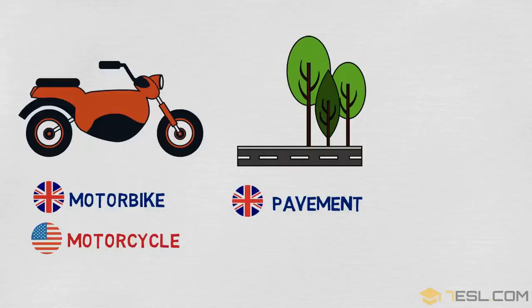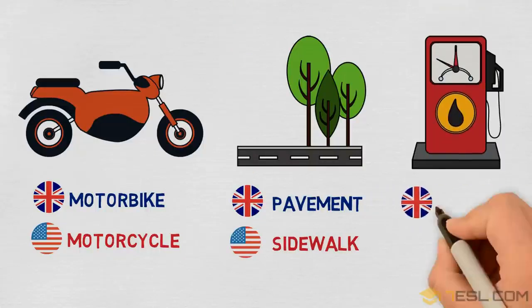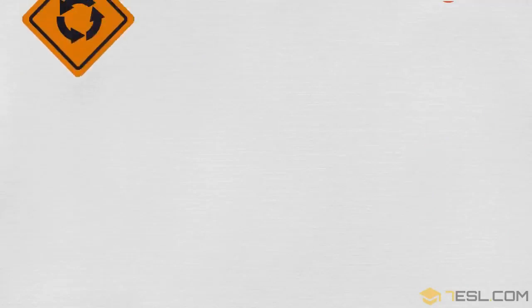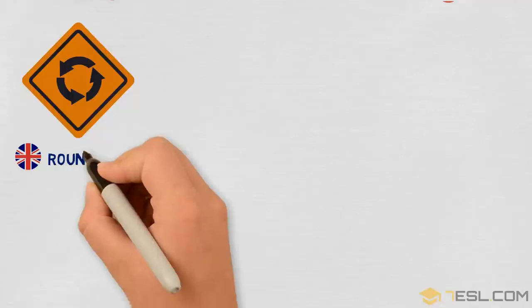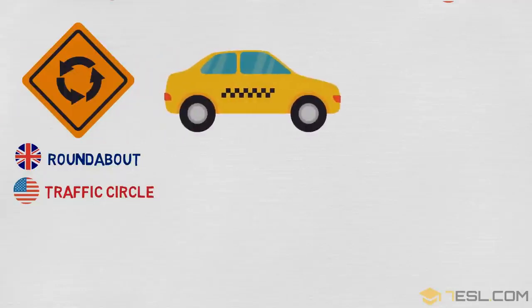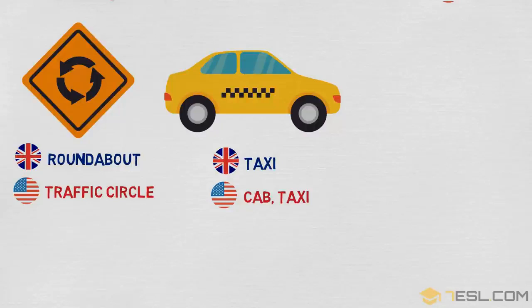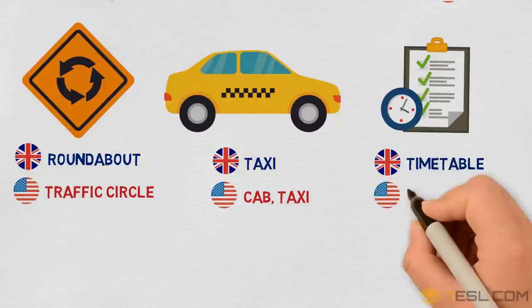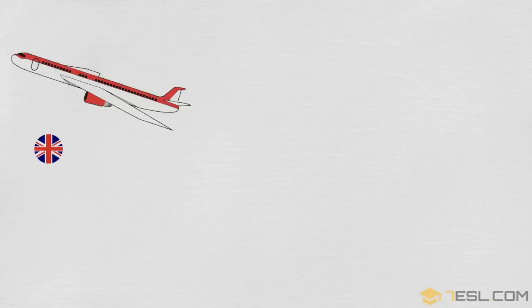Pavement / sidewalk. Petrol / gas. Roundabout / traffic circle. Taxi / cab. Timetable / schedule. Aeroplane / airplane.